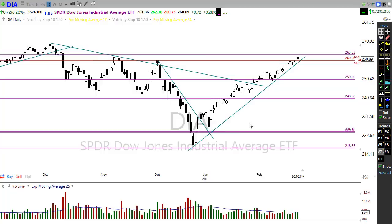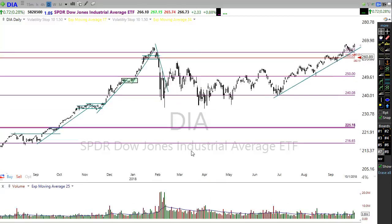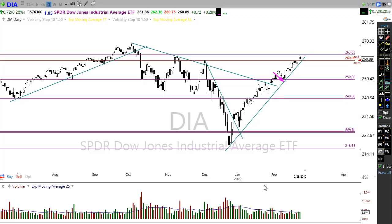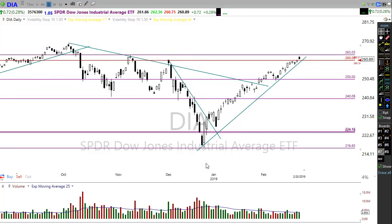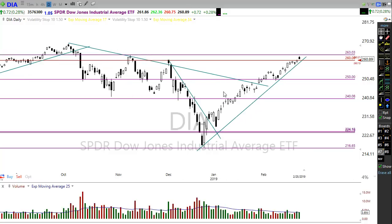A healthy market will commonly pull back or consolidate. Take a look at 2017 — in that extraordinarily strong bullish market we had long periods of consolidation lasting a month or more, and pullbacks all the way up during that big run-up. I want you to notice how straight up this move has been. We did get a tiny pullback in here, but other than that the Dow is up almost 4,500 points in 10 weeks. A little bit of rest would not be out of the question — it would actually be a healthy sign for the market.